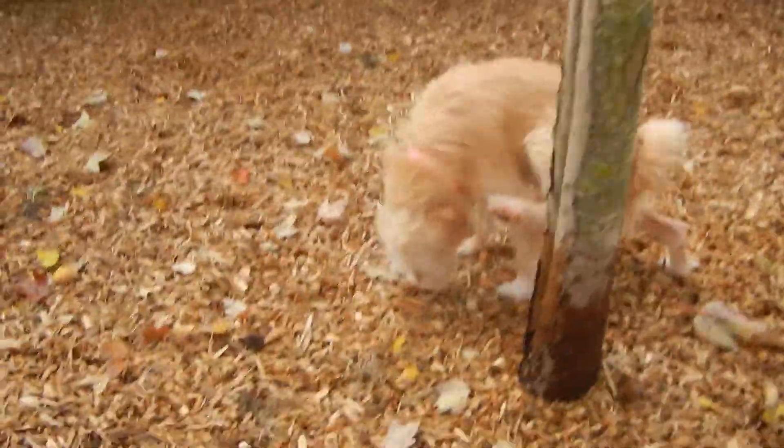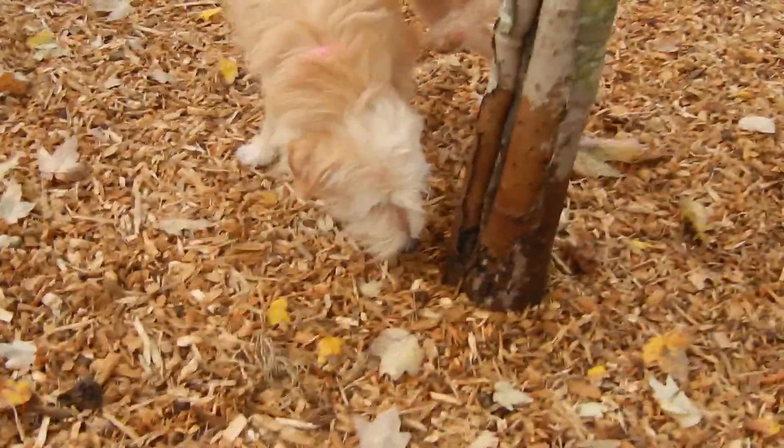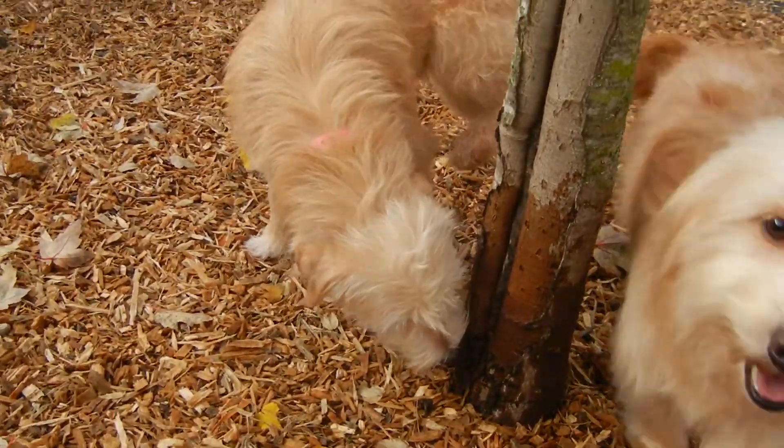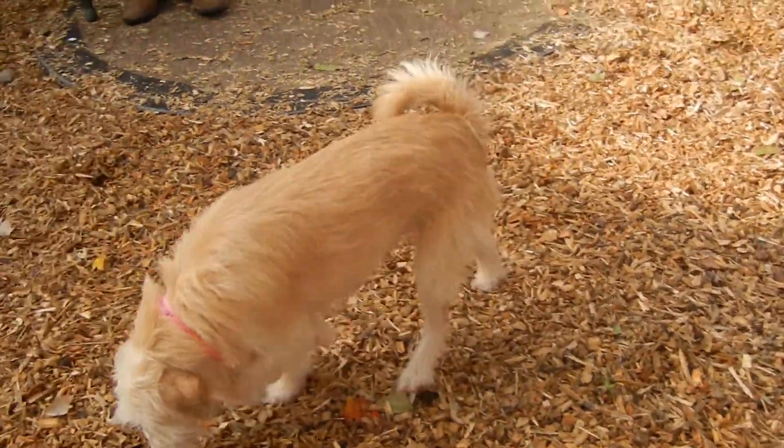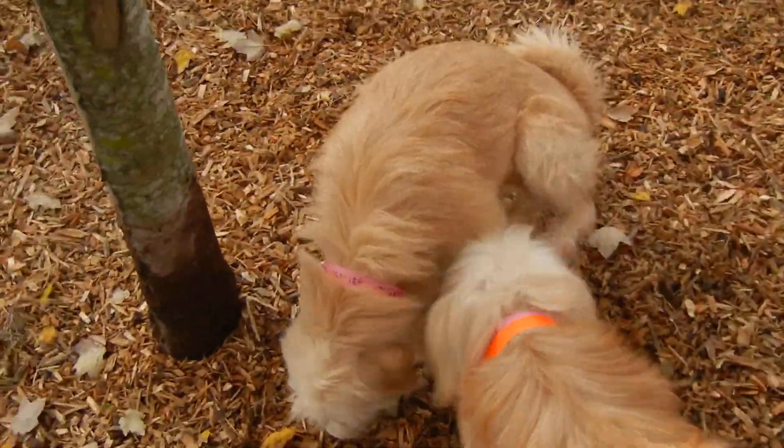This is Lassie. She's one of four terrier mixes that came in together as litter mates. Lassie, like her fellows, has a tan colored coat with white highlights on the face and feet.